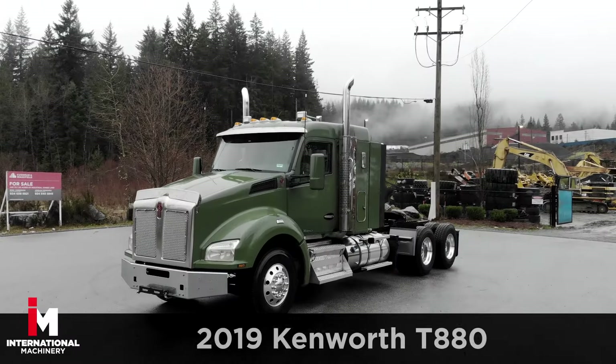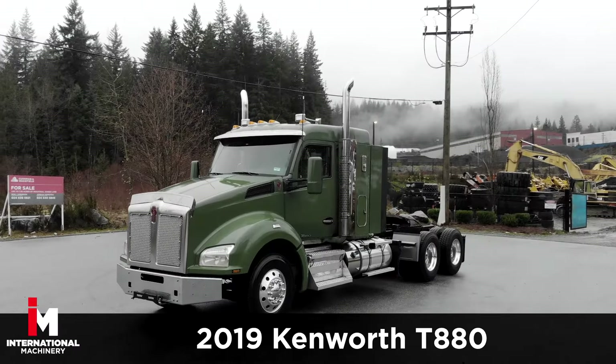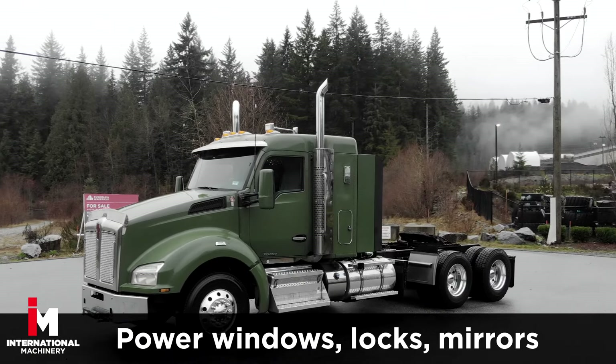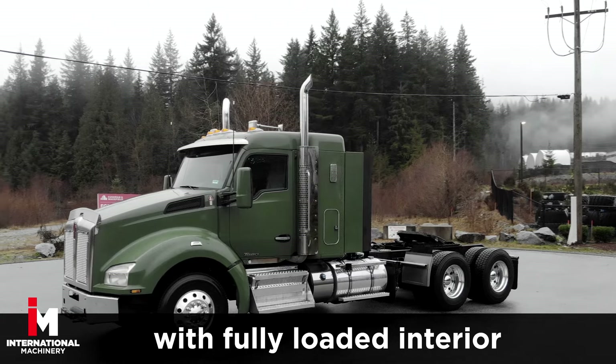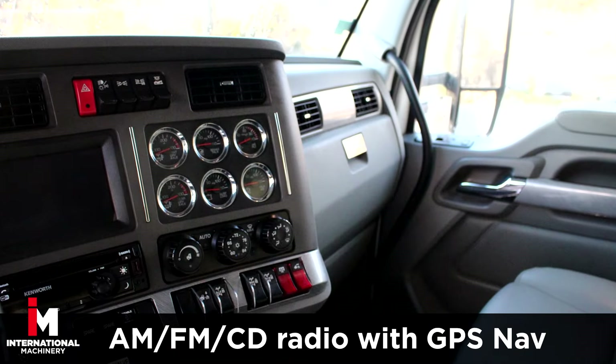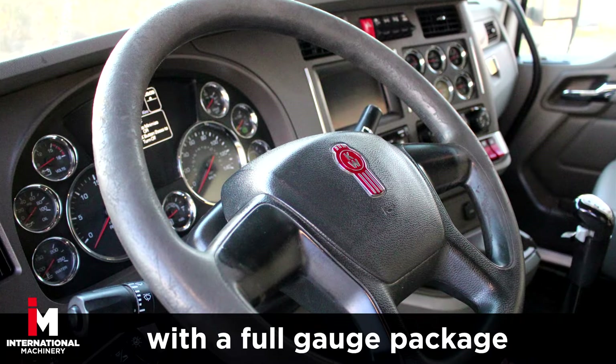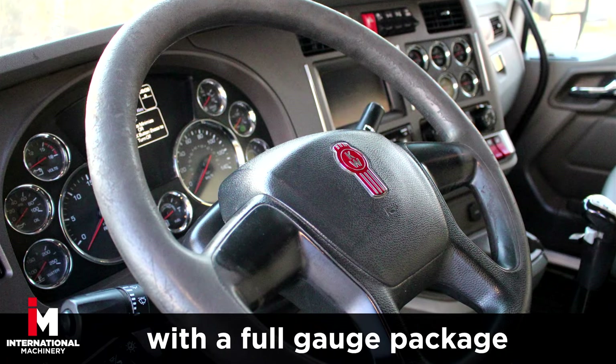Today, we are featuring a 2019 Kenworth T880 Tandem Highway Tractor. This unit comes fully loaded with power windows, locks and mirrors, with a full load interior including AM-FM CD radio with GPS navigation and leather seats. Check out the full gauge package on this beauty.